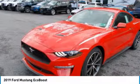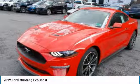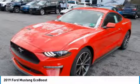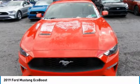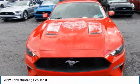And if dropping the top is your thing, you can easily open or close it from the driver's seat, thanks to a center latch on convertible models. Plus, the active valve performance exhaust lets you control the volume of the Mustang exhaust.